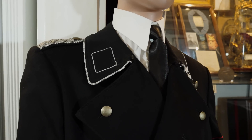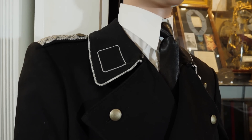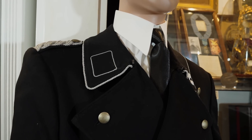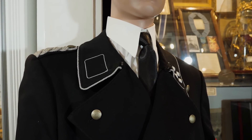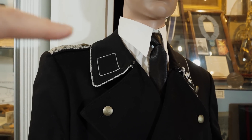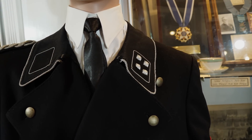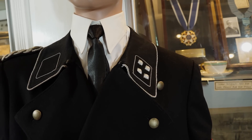One thing I wanted to mention really quick before we move on: if you look at the collar tab here, even though George Winter was in the SS, it seems odd that there are no SS runes on this collar tab. That's because in the SS headquarters and command staff, their collar device was blank. And then over here you can see another collar device that shows his rank, which for this would have been Sturmbandfuhrer.